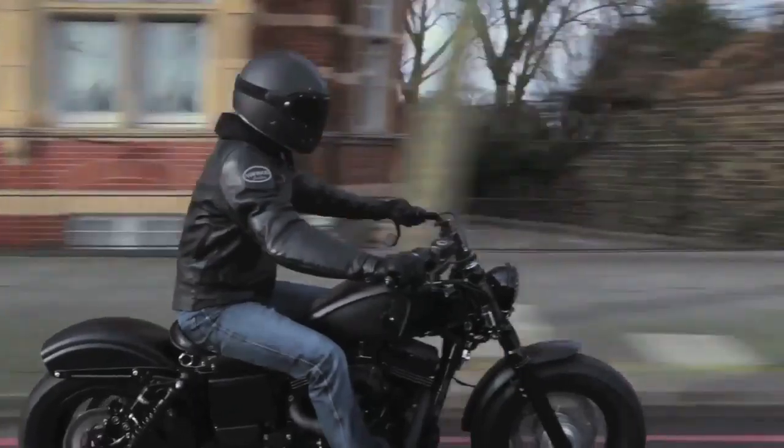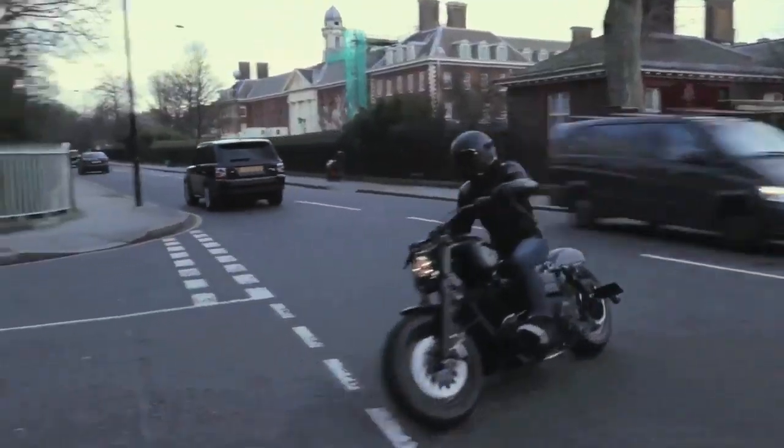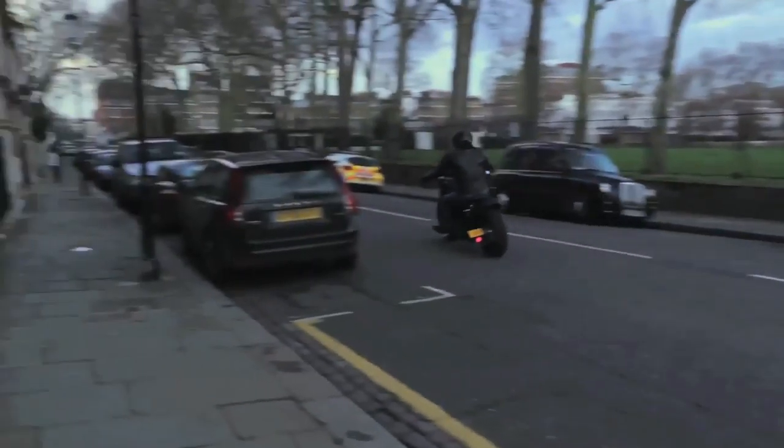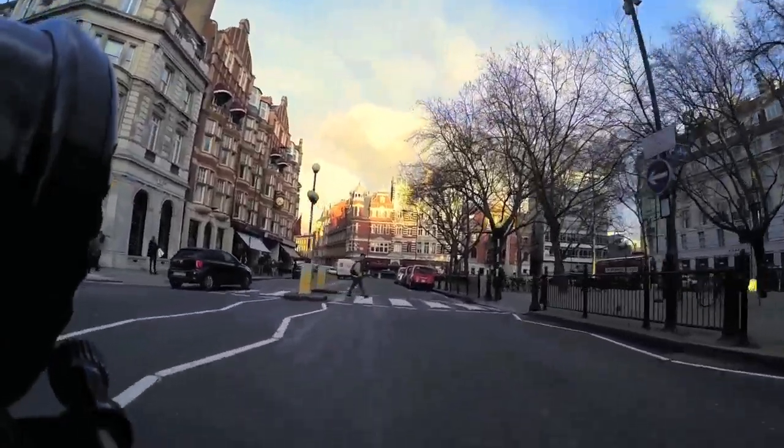As Harley-Davidsons develop, who knows what the next custom job will entail. One thing is certain — it's going to be a long time before Harley is running on empty.